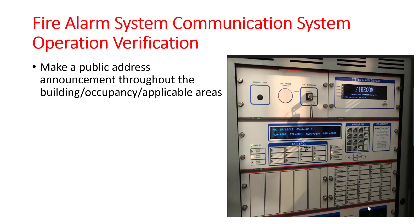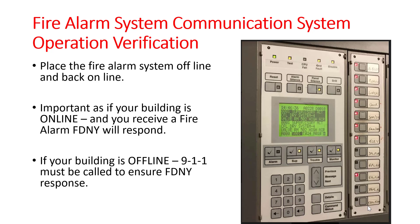Some of the most important things you will need to know for your computer-based exams: how to make a public address announcement throughout the building — also known as an all call. How to place the building offline and back online. Each system is unique, but they will have very similar functions. Some reasons you would go offline include inspections, testing and maintenance, fire drills, or planned out-of-service systems. You would not want a false alarm, but if your building is offline, you must ensure that you call 911 when there's an emergency.